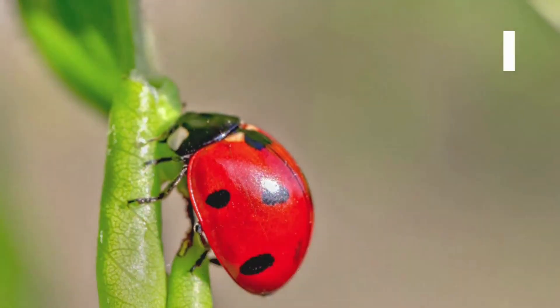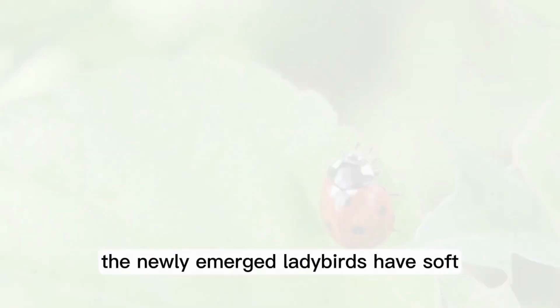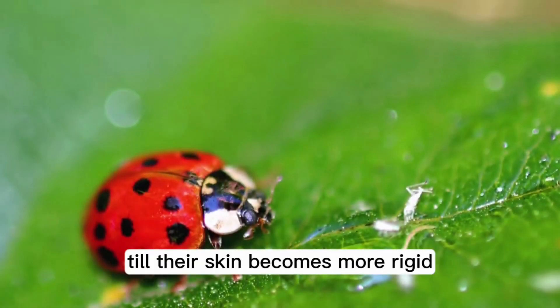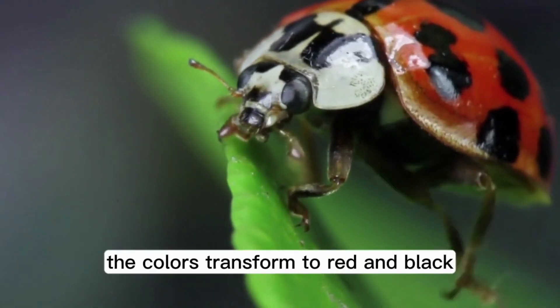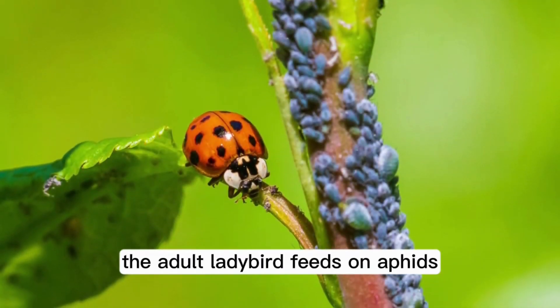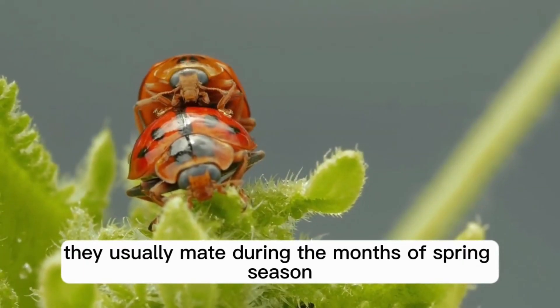The Adult Stage 4. During this stage, the newly emerged ladybirds have soft and brittle exoskeletons and are prone to predators until their skin becomes more rigid. Initially, they appear pale yellow, but later on the colors transform to red and black. The adult ladybird feeds on aphids and other smaller insects. They usually mate during the months of spring season.